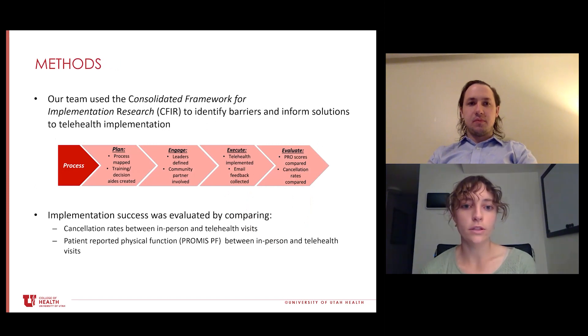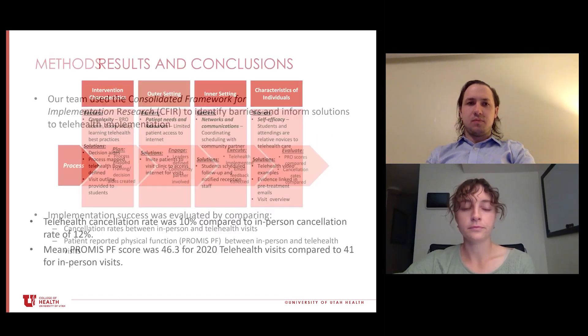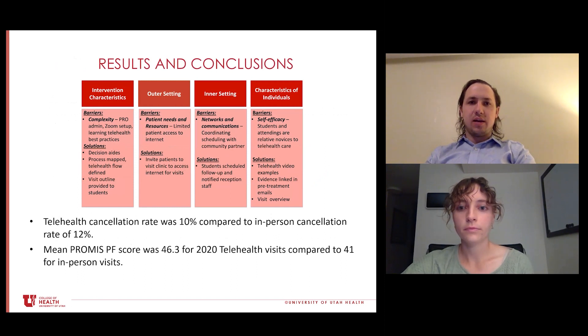For our methods, we used the Consolidated Framework for Implementation Research. Starting with the process on the left and moving to the right: first, we made a plan where we process-mapped and used training and decision aids. Then we engaged our leaders at our school and then our community partner. Then we executed our telehealth implementation and asked for feedback from our students, our patients, and our attending physical therapists. To evaluate our success, we used patient-reported outcome scores and compared our telehealth cancellation rates versus in-person cancellation rates.